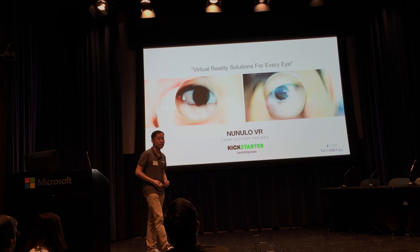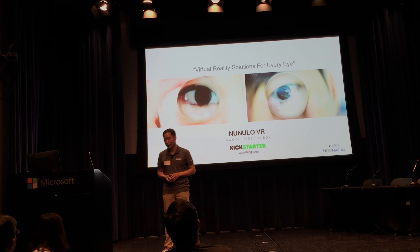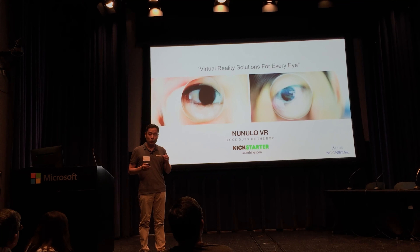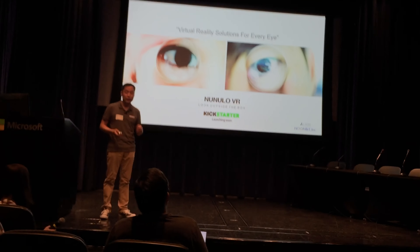The word Nunolo comes from the Korean word Nunolo, which means 'for your eyes.' At Nunolo, we've created an HMD, or head mount device, that gives you a quality experience while taking into consideration the health of the user's eye.